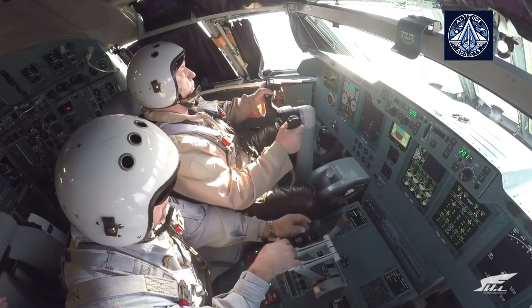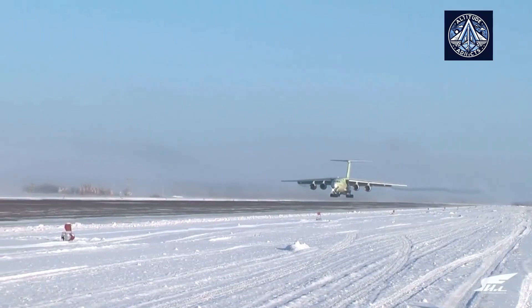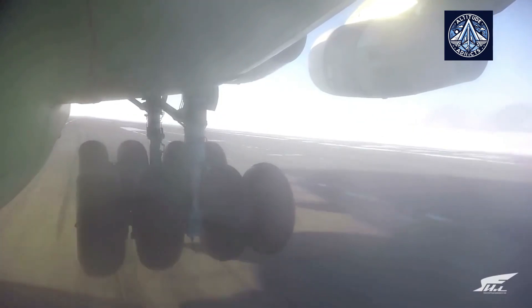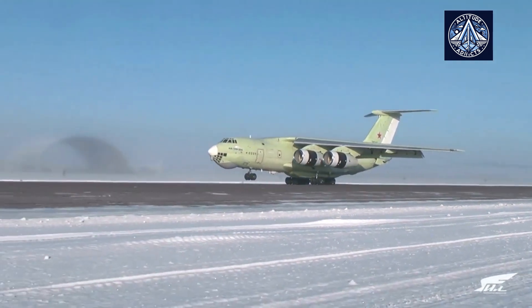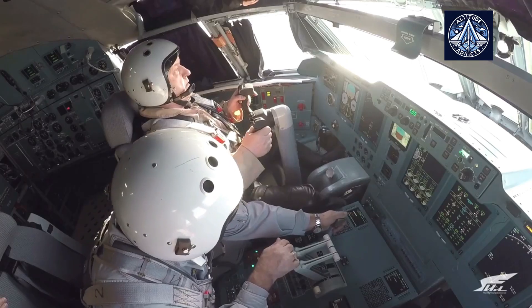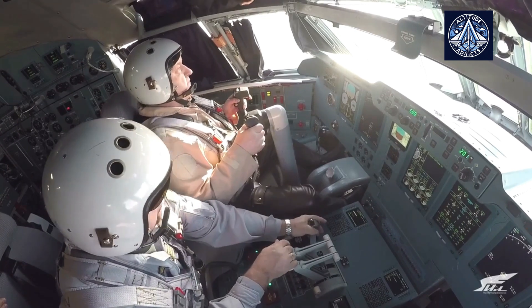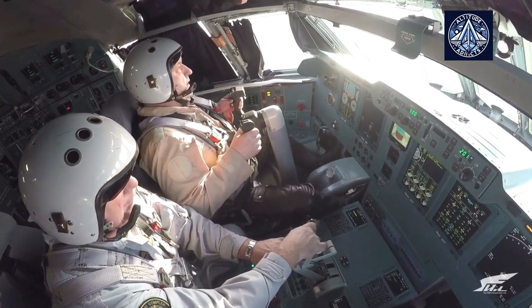The IL-76 MD-90A program at Ulyanovsk is a critical component of Russia's military and export aviation strategy, as evidenced by the expanding production rates that reflect both domestic demand and increasing international interest. Do you think Russia will be able to export the IL-76 in the next five years? Let us know in the comments, and please feel free to like, share, and subscribe to our channel.